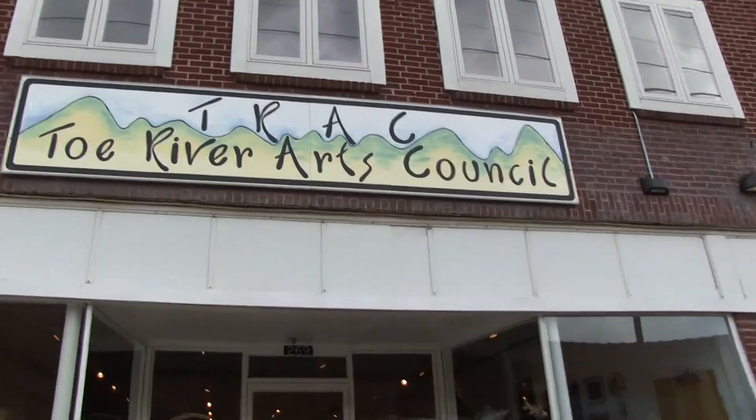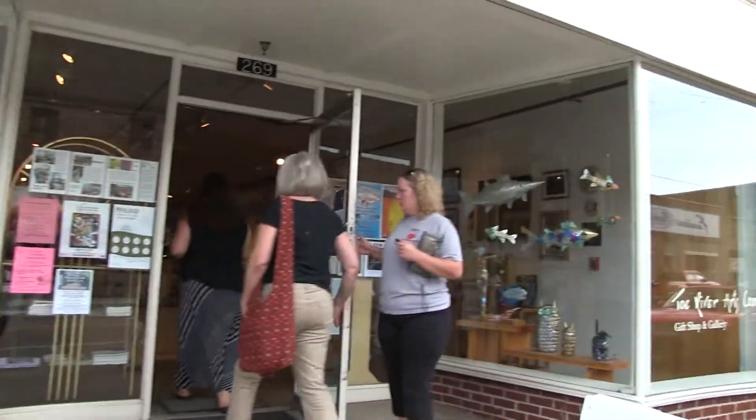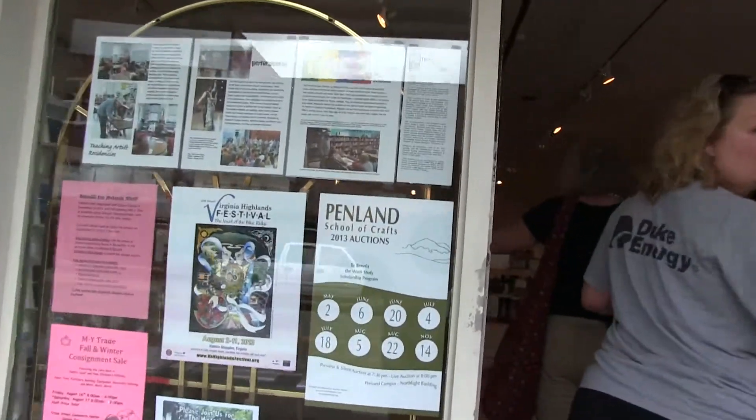Briefly about the Toe River Arts Council, TRAC it's called. It's been around forever, and I guess most of the local artists are members of the Toe River Arts Council. And there's also Penland School of Crafts nearby.